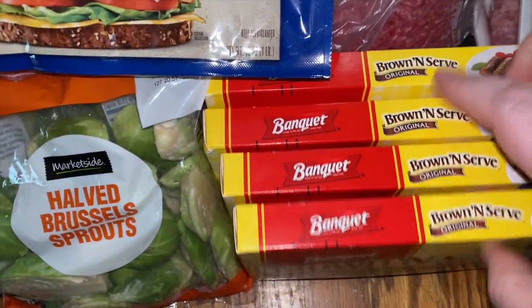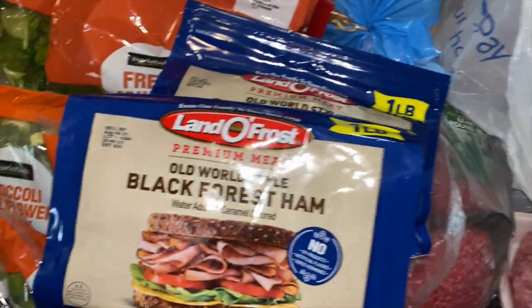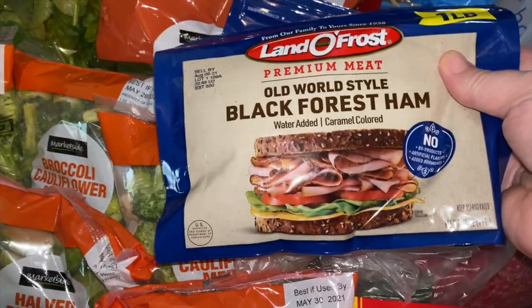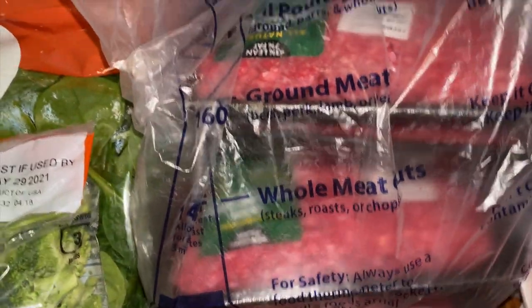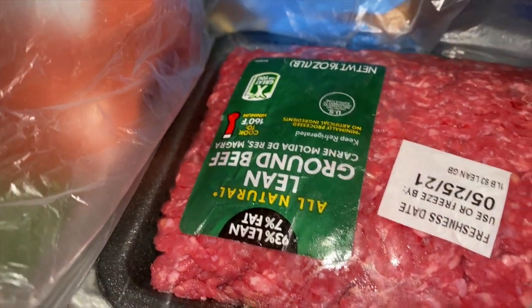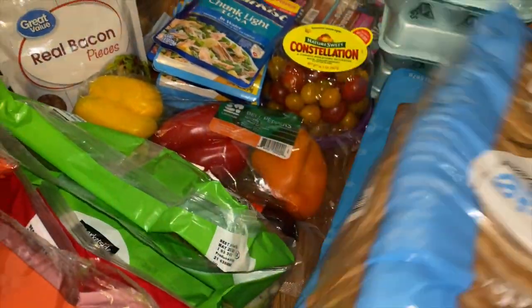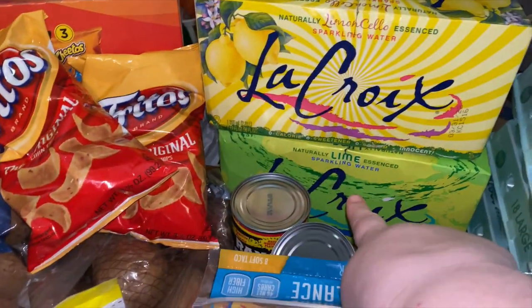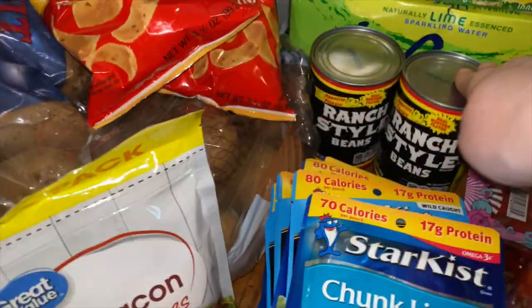I also got three packages of bratwurst, four things of this round-and-serve sausage, and two things of the black forest ham. I got three one-pound packages of ground beef — this is the 93% lean. And two things of just plain white bread.